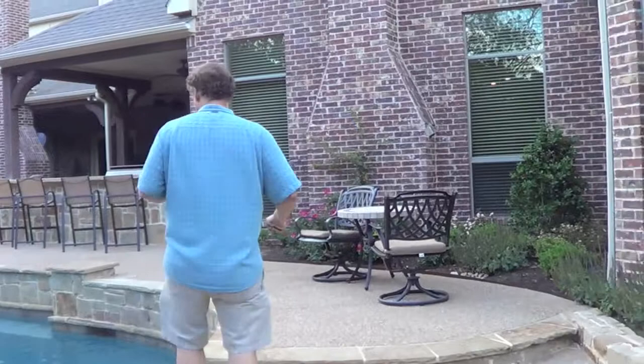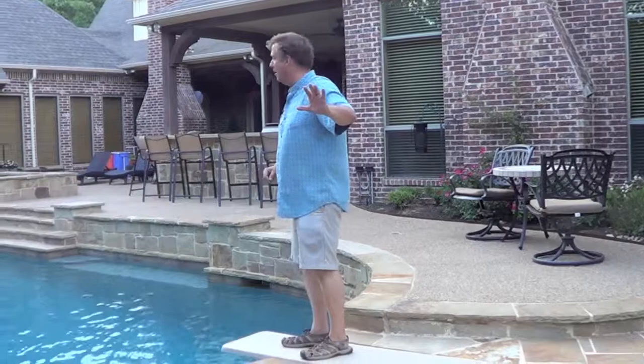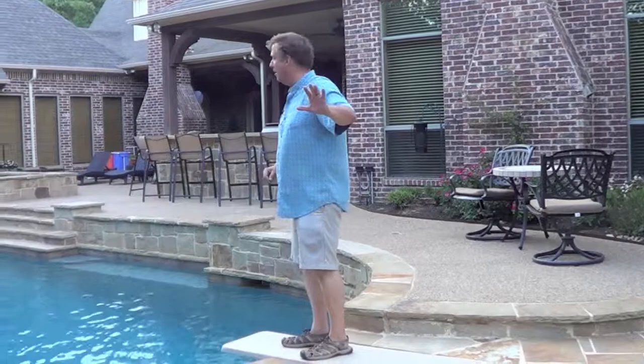So this is Mike Farley and we're in Argyle, Texas, enjoying the recessed diving board. It's still too cold this time of year to get in, but have a good one anyway. Take care.